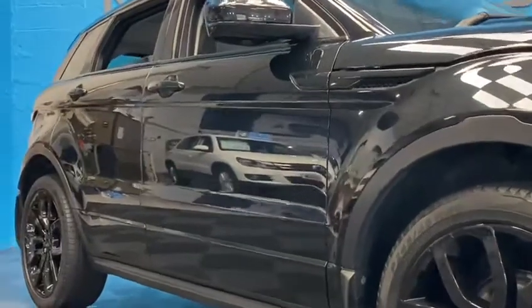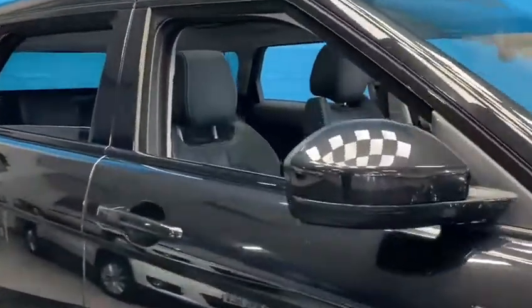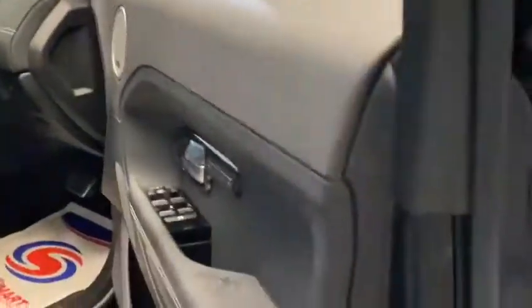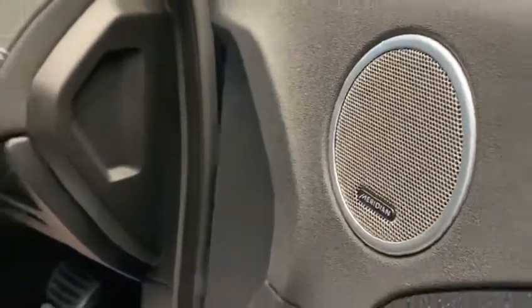It also boasts newly refurbished black alloy wheels, black heated leather, panoramic glass sunroof, all the usual electric seats, electric windows and door mirrors, and a Meridian sound system.